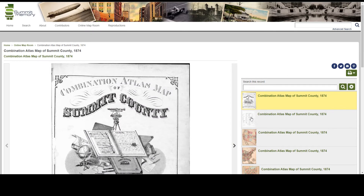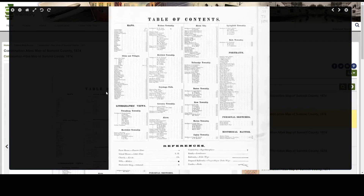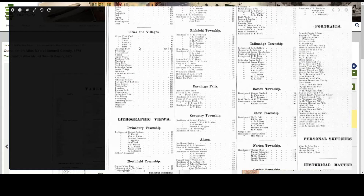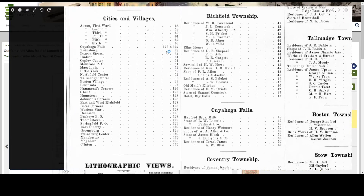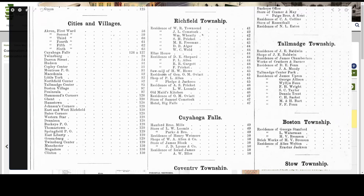I can use the table of contents for the atlas by clicking on it and then clicking once again to enlarge it. And here I can see that Cuyahoga Falls is discussed on pages 126 and 127. I encourage you to take the time to look at the table of contents to see what's in the atlas, because an atlas like this has a lot of information in it beyond maps, as you can see here.